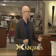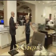Welcome to King's Mills. Jeremy, we're over here. Where? At King's Mills, next door. This is so cool.